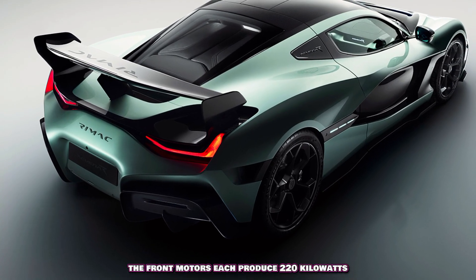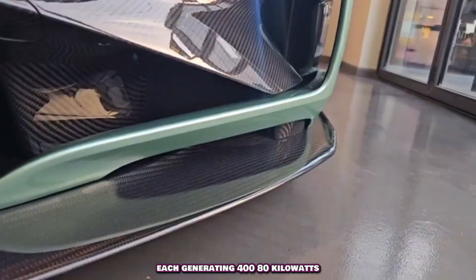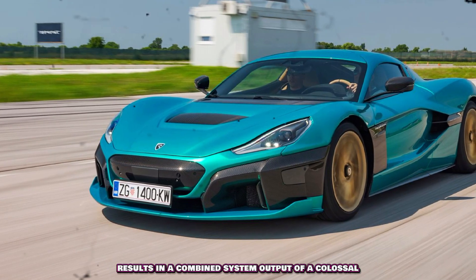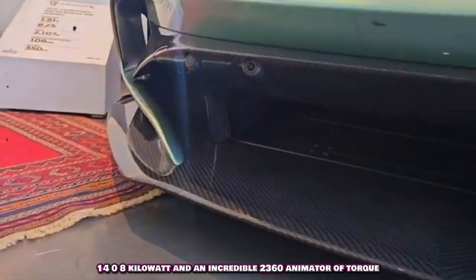The front motors each produce 220 kilovars (299 HP), while the rear motors are significantly more powerful, each generating 480 kilo (653 HP). This quad-motor setup results in a combined system output of a colossal 1,914 horsepower, 14.08 kilovar, and an incredible 2,360 animator of torque.